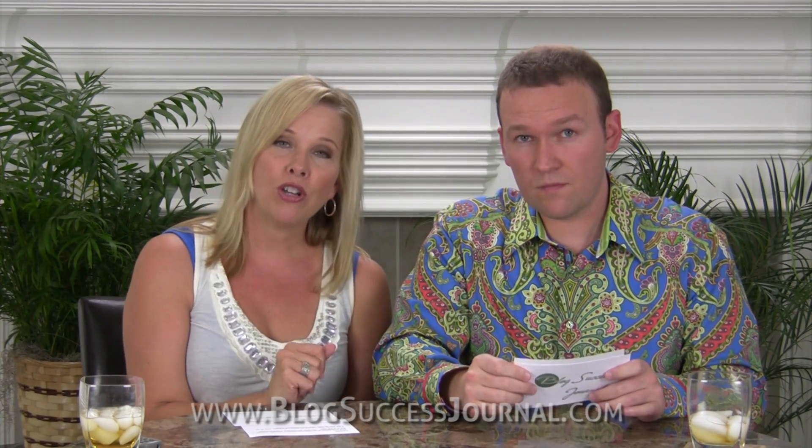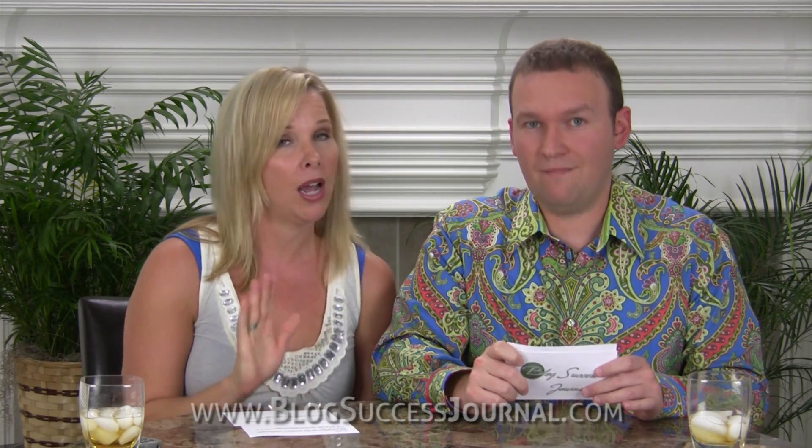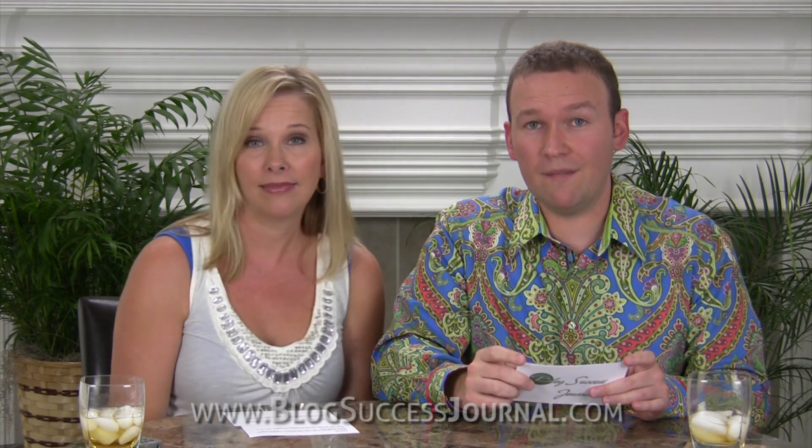So go to blogsuccessionstation.com, click on the resources button at the top, see who our recommended host is — we highly recommend them. And also let us know who is your favorite VPS provider and why. Leave a comment.